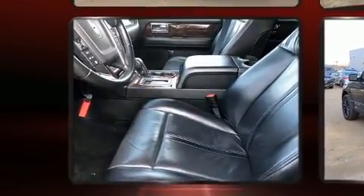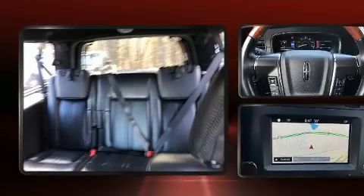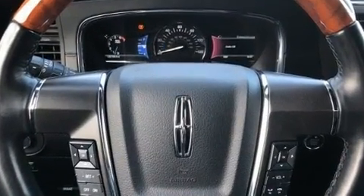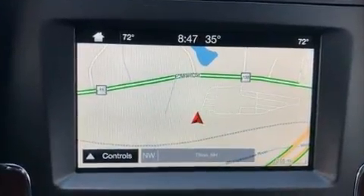A wealth of standard features means that you no longer have to sacrifice, like leather upholstery, delay-off headlights, adjustable pedals, and seat memory.